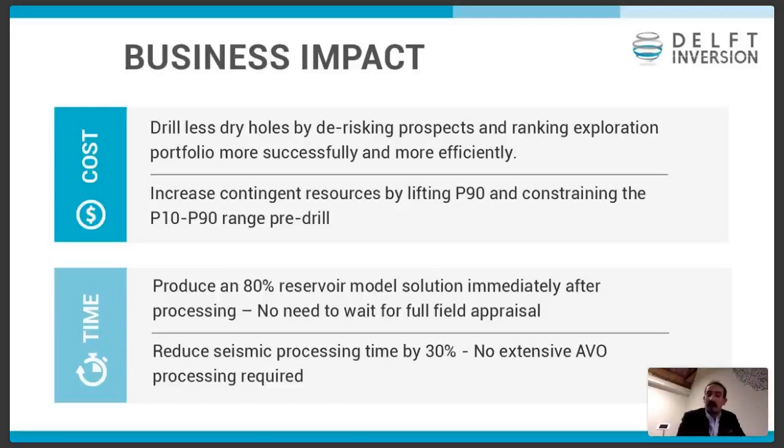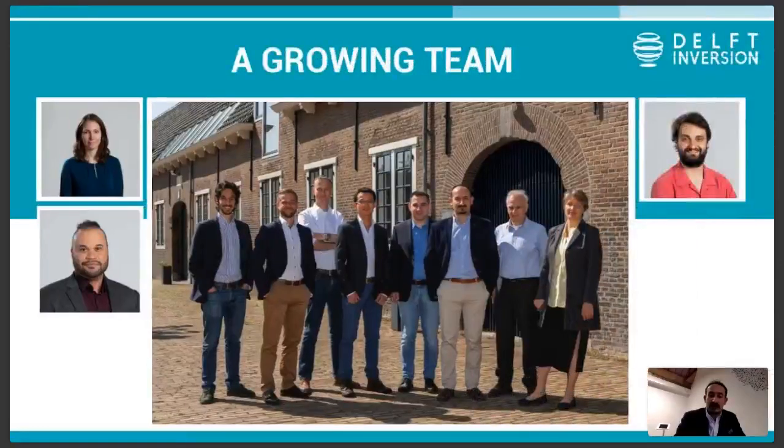We want to talk more to reservoir engineers on how we can take our results into their models, because that really shows the value that this technology has to give. On the time domain, having such an 80% reservoir model early on means you can push your FID earlier because you don't have to wait for all the reservoir wells to build it. And of course, using all these multiples means you don't have to spend so much time on demultiple processing in your gathers. We are growing the team and I hope we will be in more regions soon. Thank you very much.